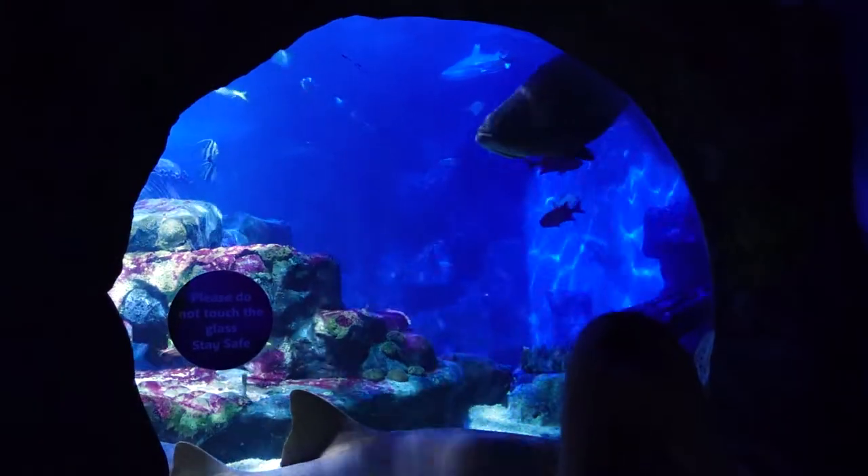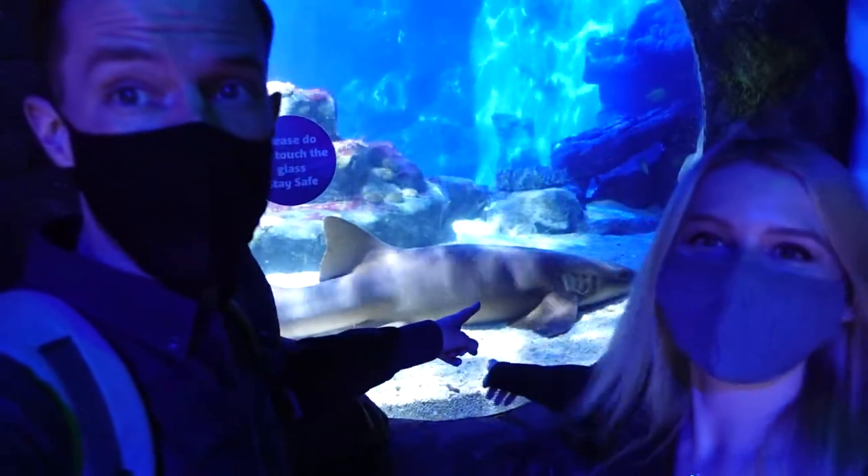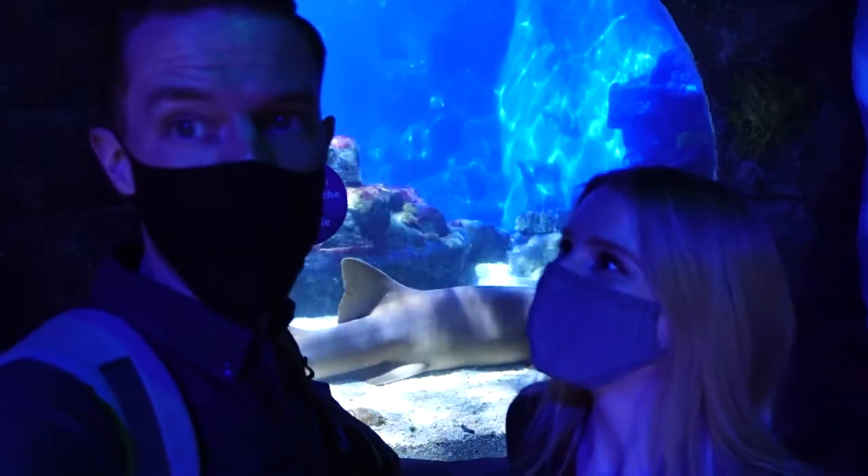Incredible. I'm so excited for this. So we're near the big ocean tank — this is the big tank behind us. There's a really big shark just laying here. Cannot wait for this.